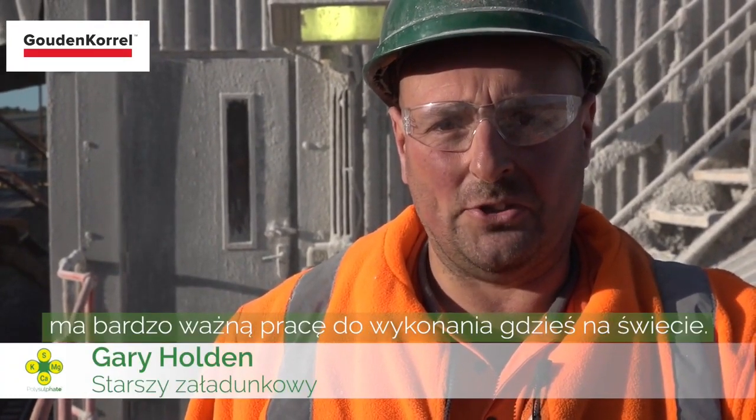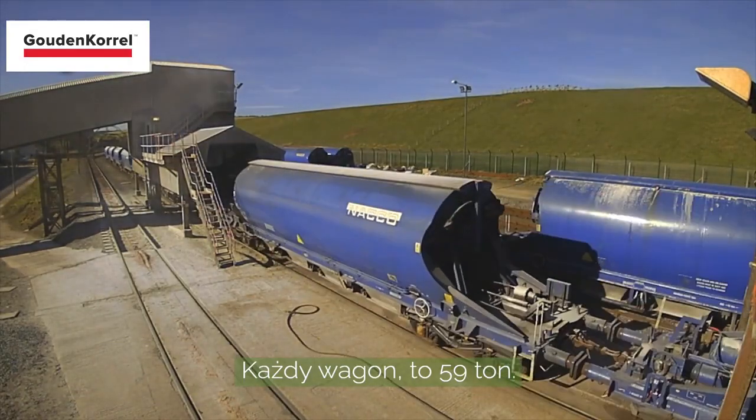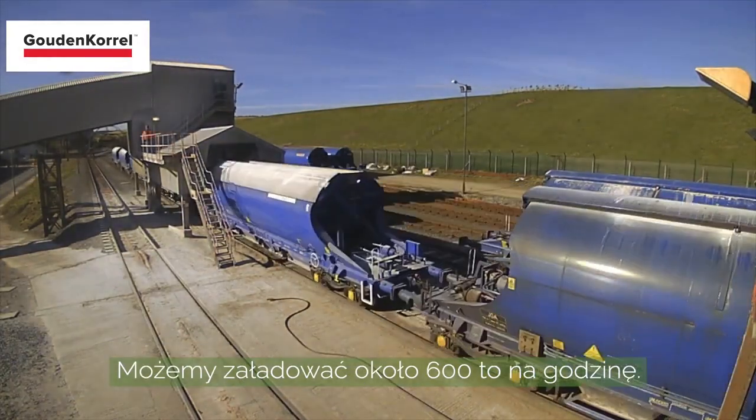Every granule of polysulfate fertiliser has a very important job to do somewhere in the world. Each wagon holds 59 tonnes. We can load approximately 600 tonnes an hour.